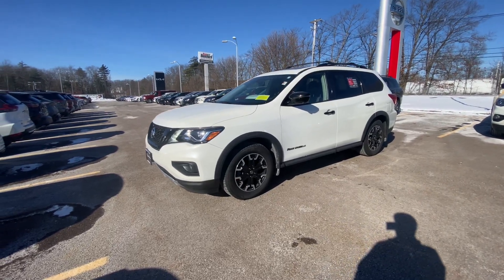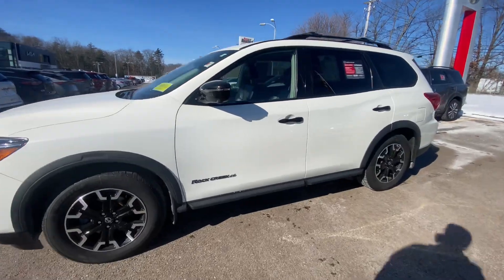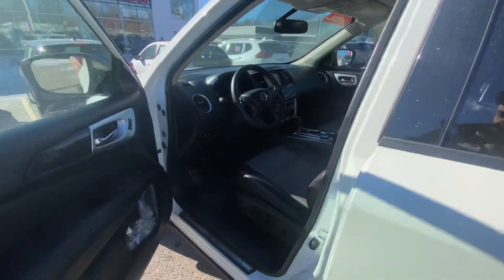Hey Dave, it's S.J. from Ron Bouchard Nissan, here to show you our 2020 Nissan Pathfinder Rock Creek SL. Let's head over to the driver's seat.